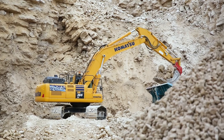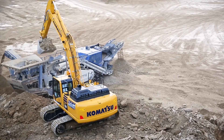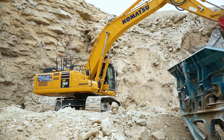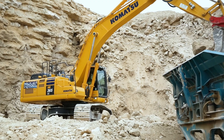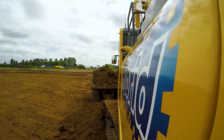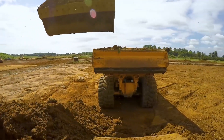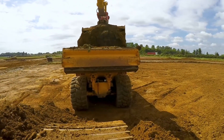The Komatsu hybrid system is at its most efficient when the machine is doing a large amount of slewing. This can be in applications such as loading trucks, screeners or crushers. Whilst the HB365 and HB215 have different suitabilities depending on the application, you can expect to achieve up to 30% better fuel consumption compared to a conventional current model in the same application.